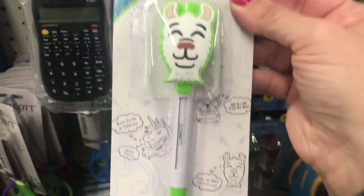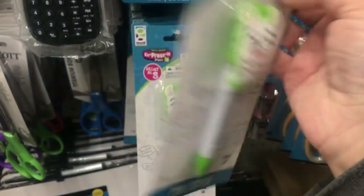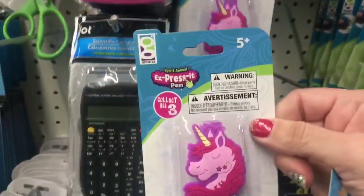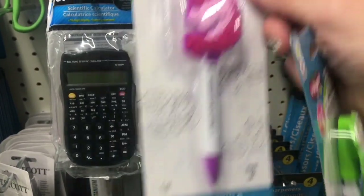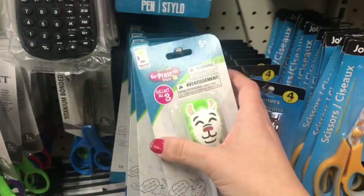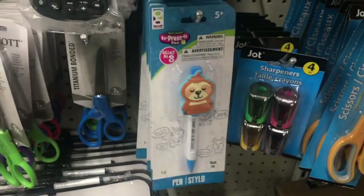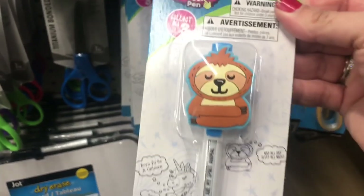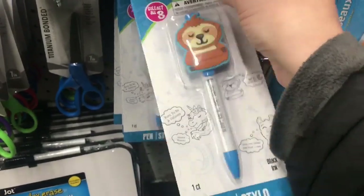They have these new pens that have messages in them. There's a llama — the message says 'Llamaste.' You click and the message changes. Then there's a unicorn that says 'I'm really a unicorn.' And the third one is a sloth, and the message says 'Sloths are my spirit animal.' So those are the three.